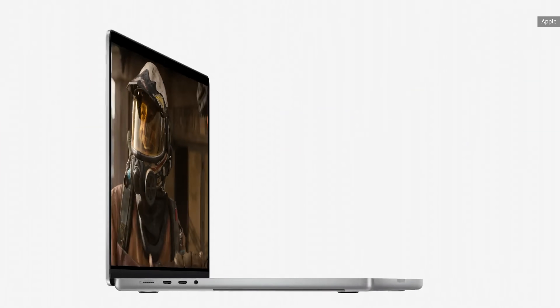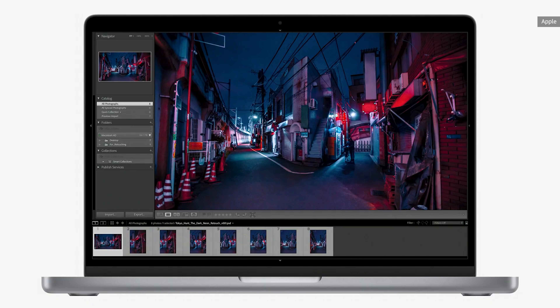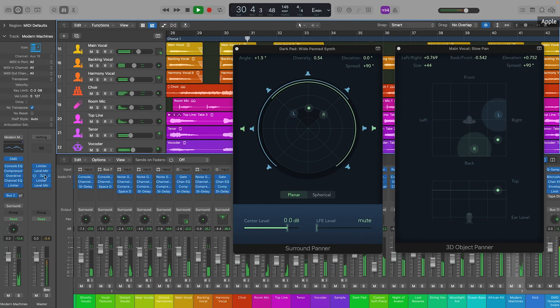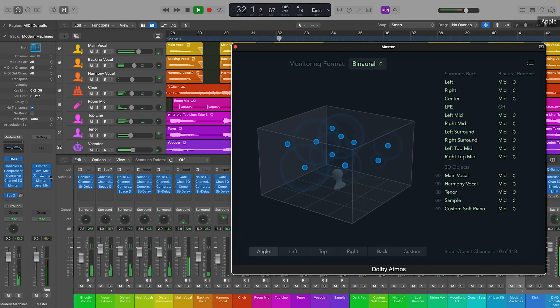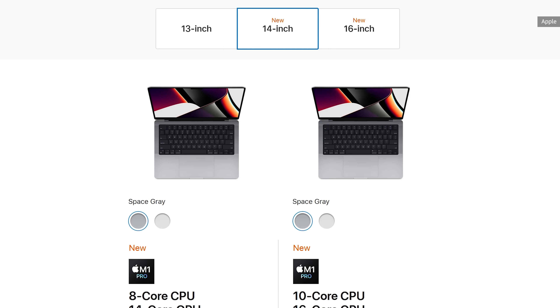Apple says the 100-watt hour batteries in the 16-inch MacBook Pro should get you an impressive 21 hours of video playback, though we would expect the really serious creative work they're targeting with these machines will still drain that battery in two to three hours. Also, while you actually can kit out the smaller 14-inch MacBook Pro with the same high-powered hardware as its bigger sibling, expect its smaller 70-watt hour battery to not last very long at all under full power.